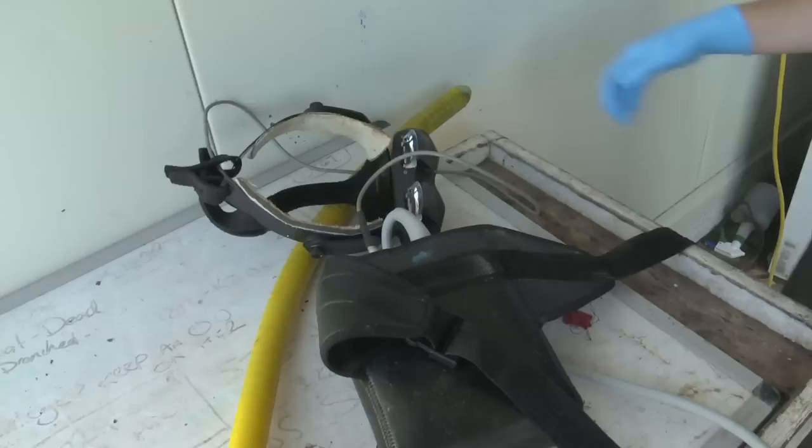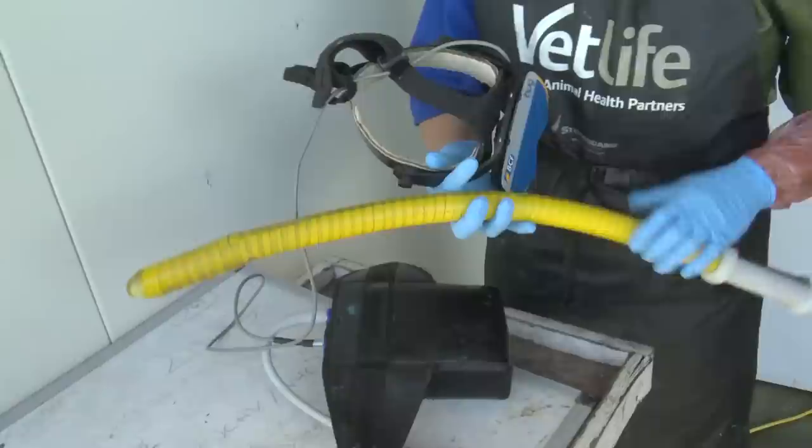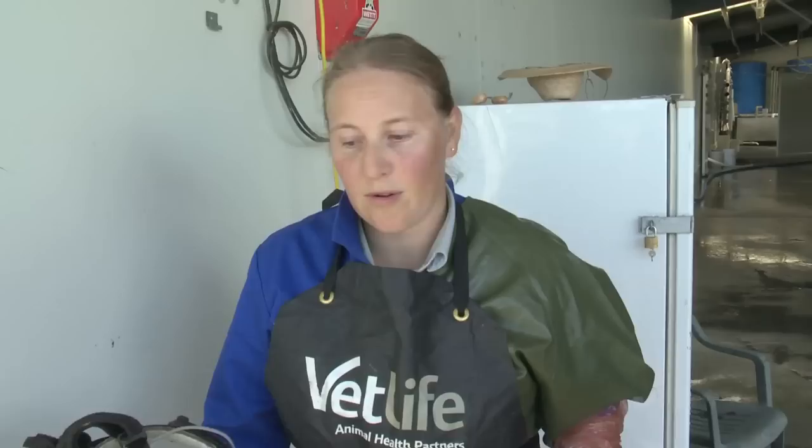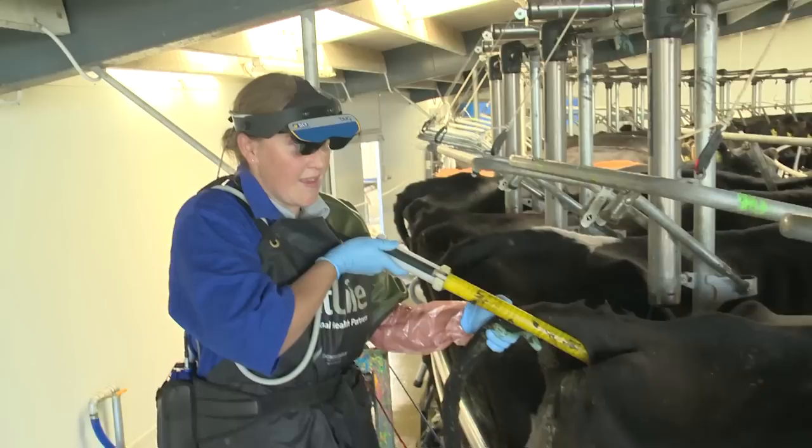Susan first shows Ariane how to check cows for pregnancy. Using a scanner with a headset and a probe that goes in the bottom of the cow, you can see the uterus underneath the rectal wall. Great care needs to be taken when using an ultrasound probe like this as it can easily damage a cow's rectal wall.